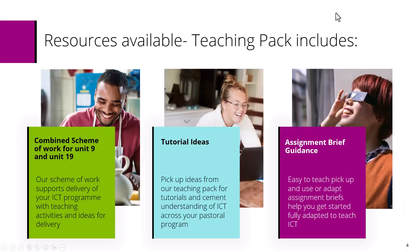Let's have a look at our teaching pack that we've made available for you. We've taken these units and developed a package you can pick up, use, and adapt however you want, to support you given that we no longer have Entry 1 and Entry 2 Functional Skills IT. What we've put together includes a combined scheme of work for both Unit 9 and Unit 19. The schemes of work will help you develop your teaching of these units in preparation for assessment, with lots of teaching ideas and activities.